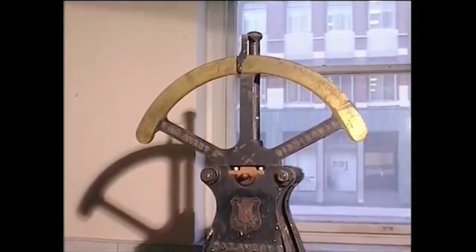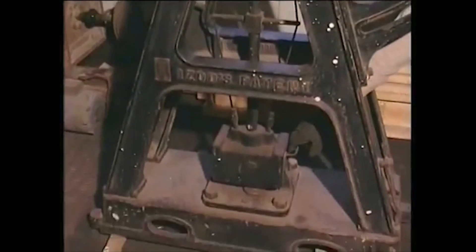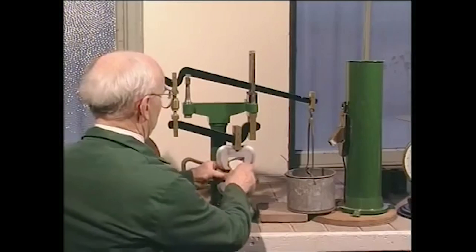The techniques of materials testing were to develop away from large all-purpose machines towards small, dedicated apparatus to carry out special tests, like this cement briquette tester.